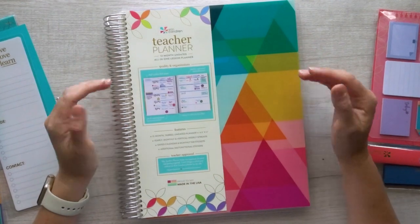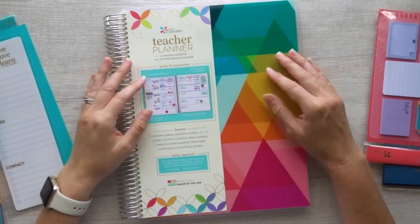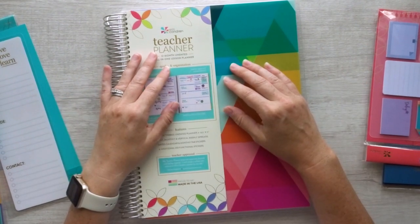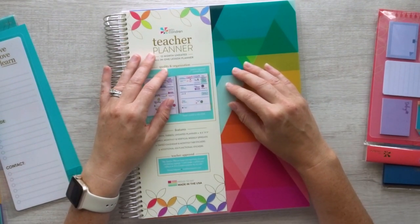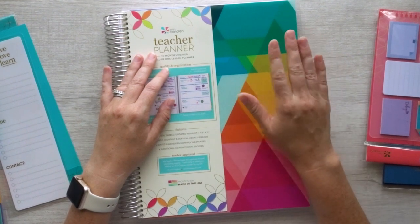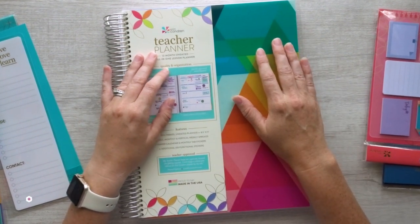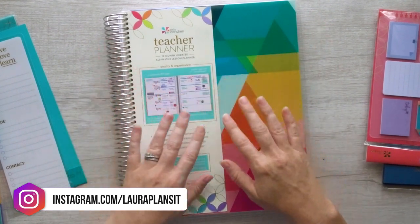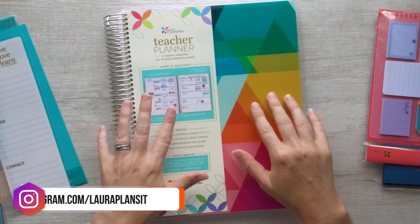I hope you liked this video and the product walkthroughs. If you do, go ahead and hit that like button. If you'd like to see more product walkthroughs of planners and planner-related goodies, don't forget to subscribe to my channel. If you tap that bell, that'll turn on notifications so you're always alerted when a new video comes out. And as always for behind-the-scenes sneak peeks, head on over to my Instagram at Laura Plans It. Thanks so much for watching.